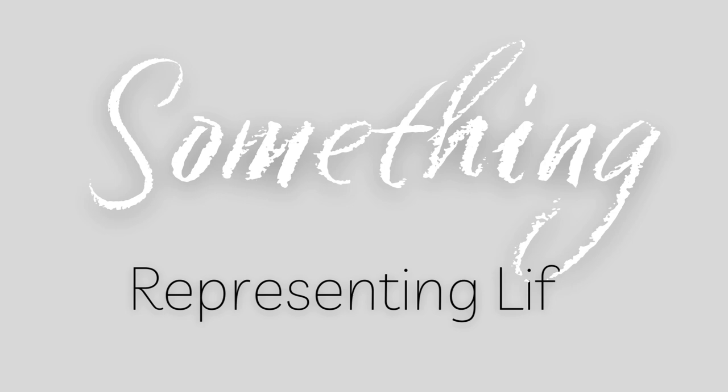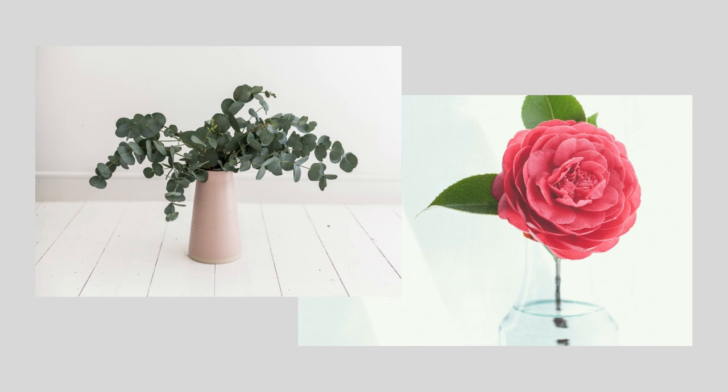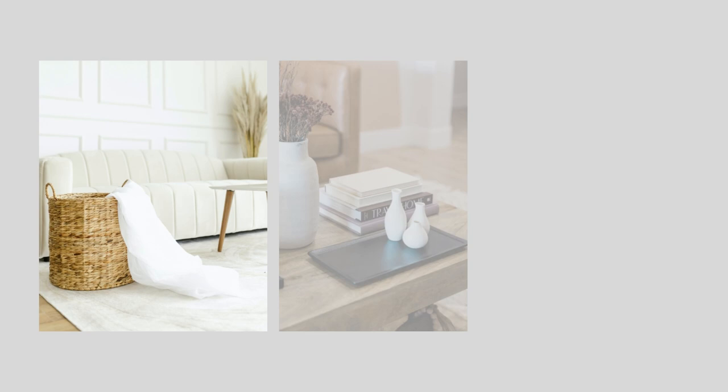Something alive. To complete your space, include greenery in the form of trees, plants, cut flowers, and stems to add depth, texture, and a connection to nature. As well as elements representative of nature, like wood, woven seagrass, and ceramic items for an organic and warm feel.